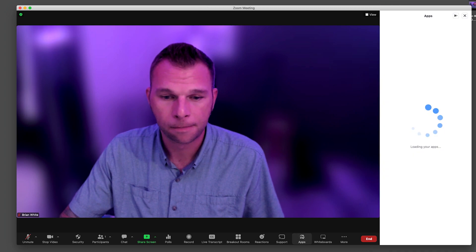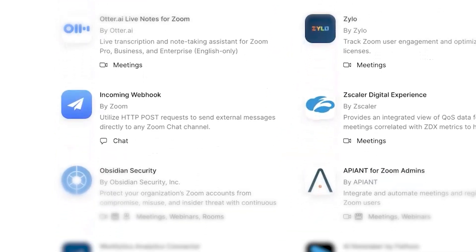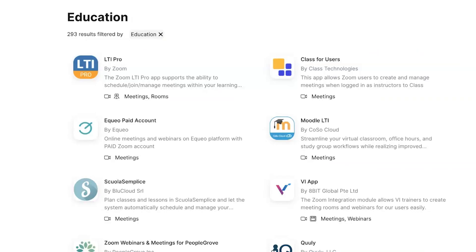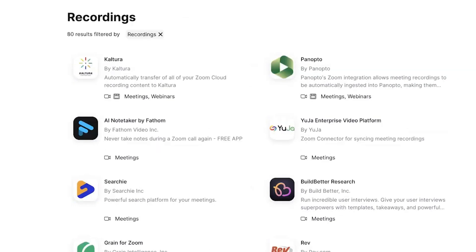Zoom apps are basically extensions that enhance the functionality within the video conferencing platform. The purpose of these tools or apps are to allow users to access their favorite programs within the context of a Zoom call to improve productivity in virtual workspaces. There's over 1,500 Zoom apps to explore. I've already combed that list to bring you the best five Zoom apps that you'll actually use, listed in no particular order.